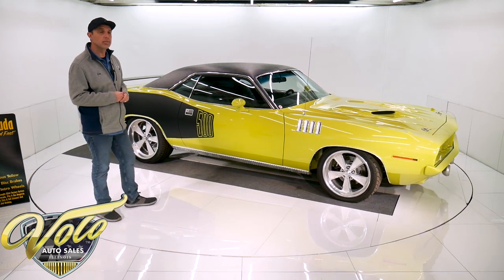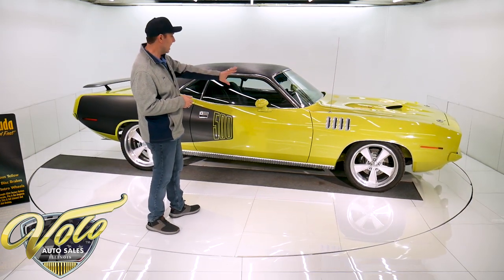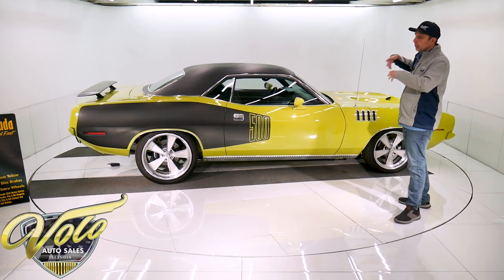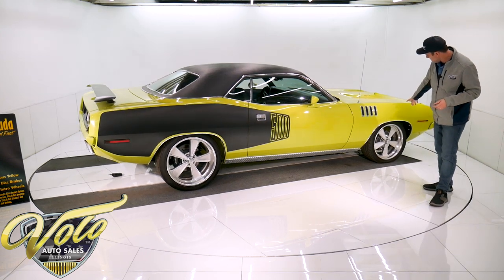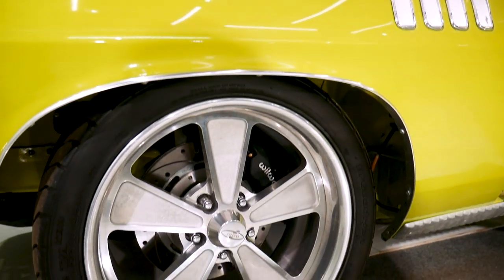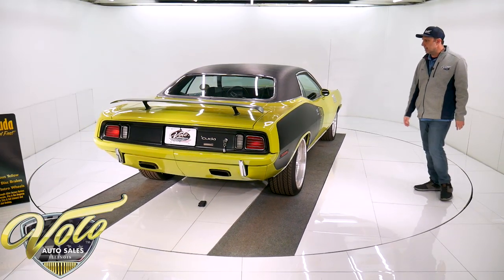Rotisserie restored — you'll see the pictures on our website. The whole bottom of the car is clean metal painted yellow, just like this. It's got some nice upgrades. All the suspension rebuilt, new bushings — you could eat off the bottom. They did upgrade to big wheel disc brakes at each corner, big drilled and slotted rotors. 18-inch wheels in front, 20s in the back, so it's got that nice stance and performance tires.